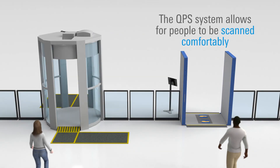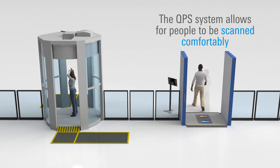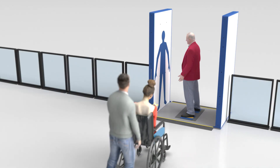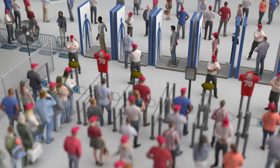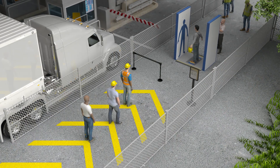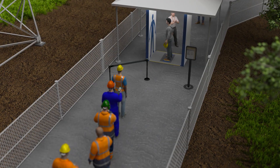The QPS system also allows for a more comfortable and dignified scan pose, with arms held slightly away from the body rather than high overhead. This means easier security screening for the elderly and the mobility challenged. These benefits make the R&S QPS system an ideal choice for a wide range of security applications.